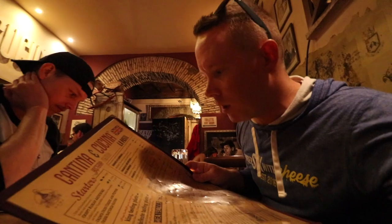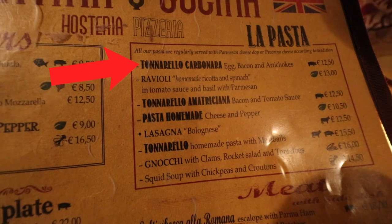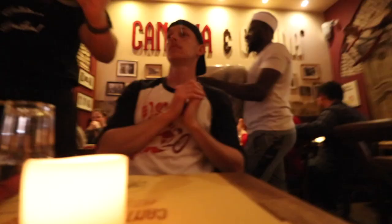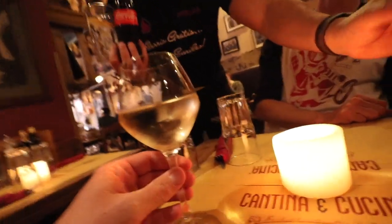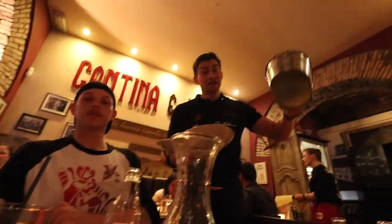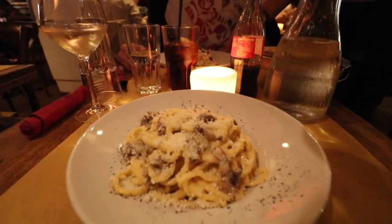All right, so the Tonnarello carbonara — 12.50 euro — egg, bacon, and this one's got artichokes. We're both going to do the Tonnarello carbonara. First pinot grigio on the trip — delightful. Two carbonara arrived — looks so good!